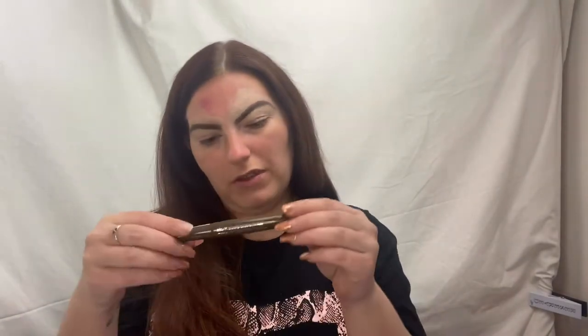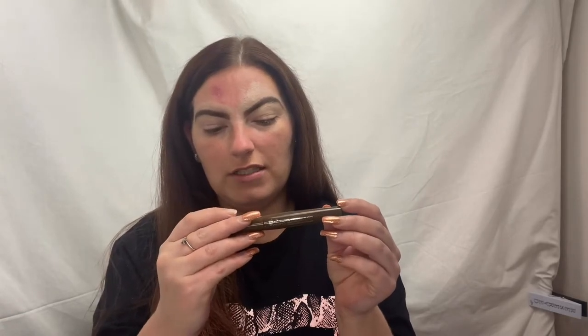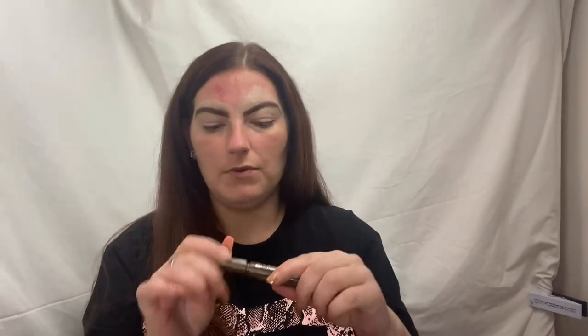My eyebrows are already done - I prefer to do them off camera. I just use the Barry M brow kit Shape and Define in medium to dark, it just looks like this. It did come with some tweezers and a little brush but I've lost them. I then went over with the Bourjois Paris brow design mascara in the shade Châtain. It has quite a big wand compared to what I'm used to - I'm used to the Gimme Brow which has a really tiny wand.